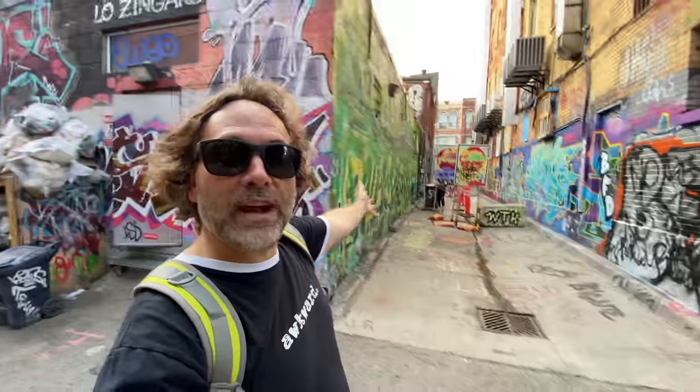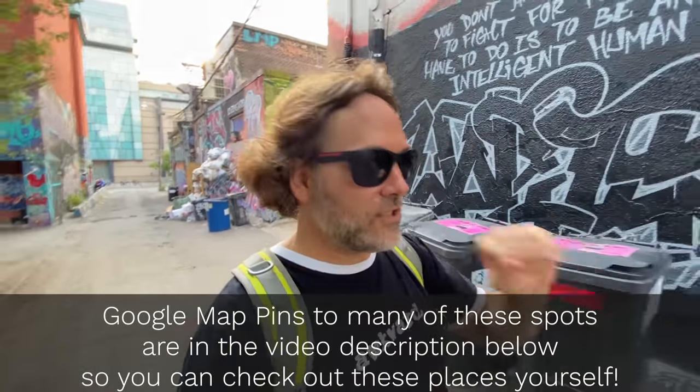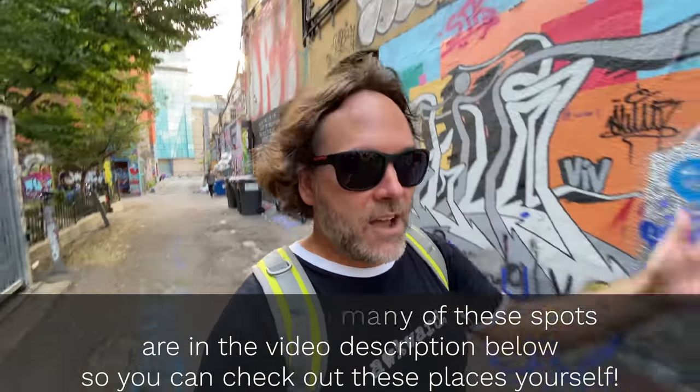I hope you liked this tour around Queen West — one of Toronto's coolest, funkiest, hippest neighborhoods. If you're ever in this town I suggest you spend an afternoon and evening around here.